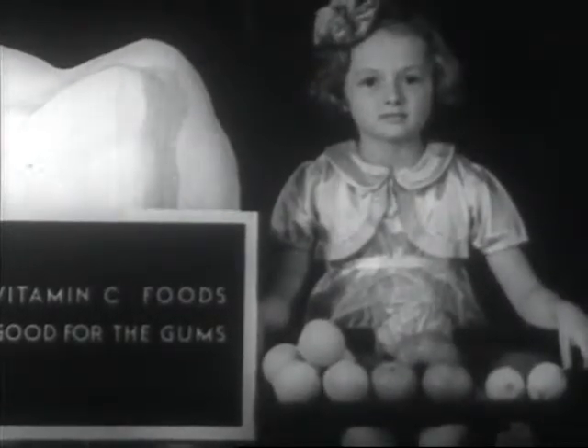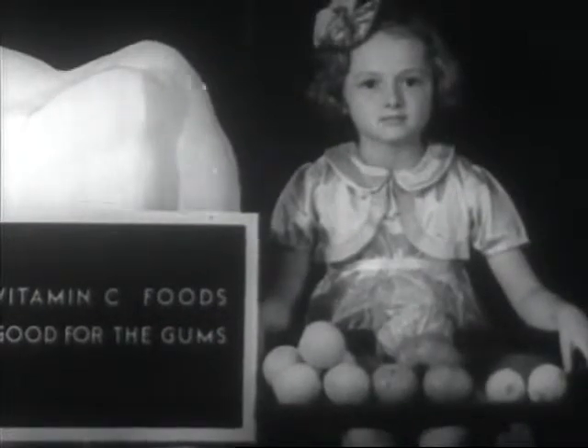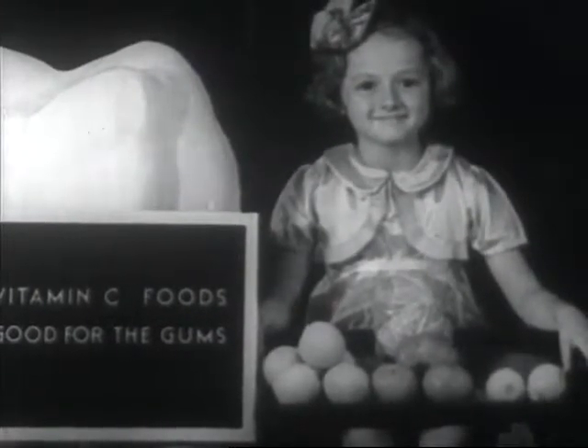Healthy gums also need certain foods. Oranges, lemons, tomatoes, cabbage and pineapples are rich in vitamin C.